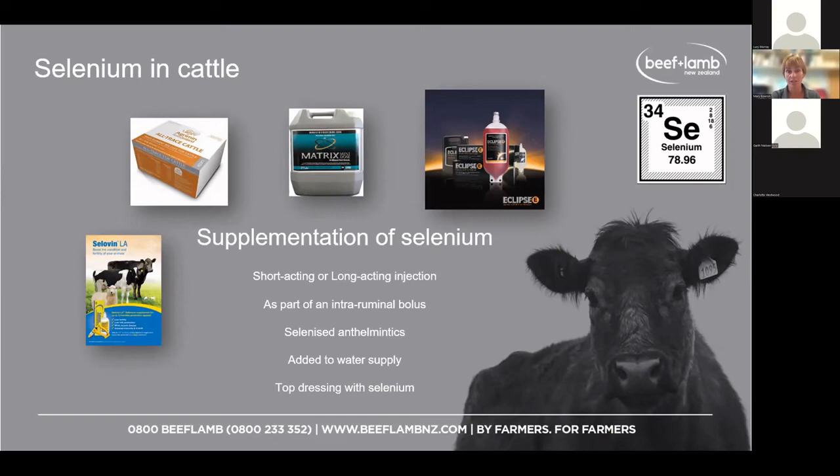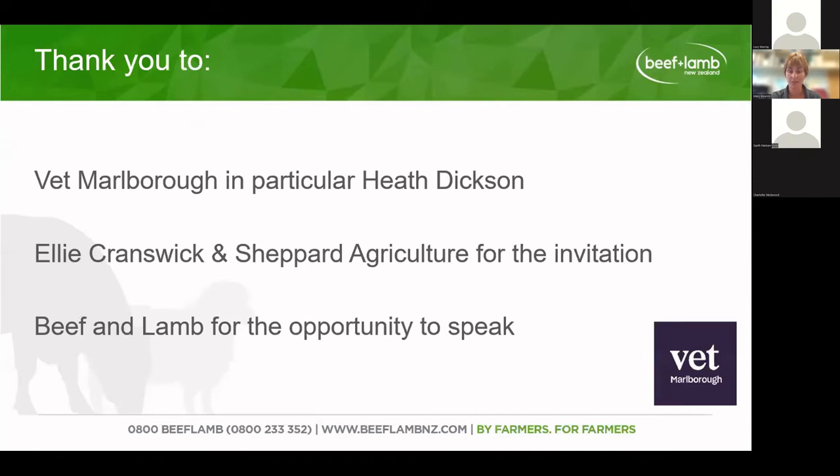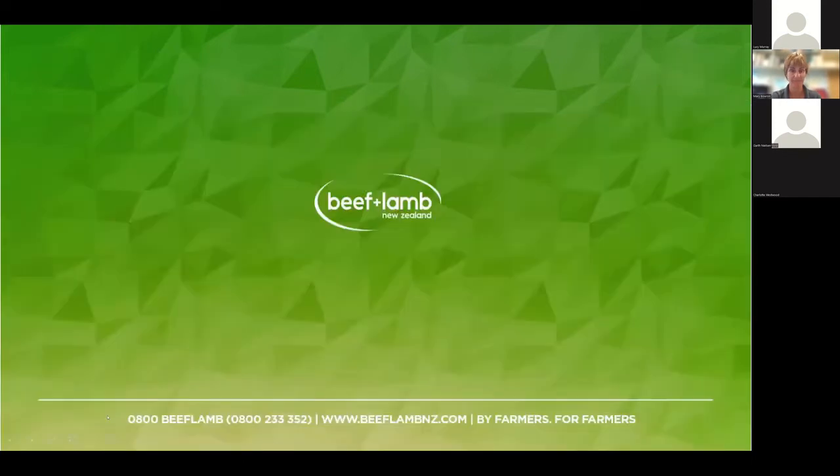Giving more trace elements doesn't always mean you'll get a better result. If you're not sure, check with your vet about their recommendations — there are so many different products and it depends on your property and management system. A few references were shared today. Thank you to Vet Marlborough, Ali and Sheabit Agriculture for the invitation, and Beef and Lamb for the chance to speak.